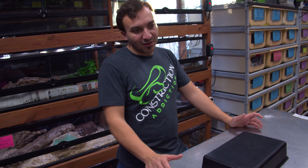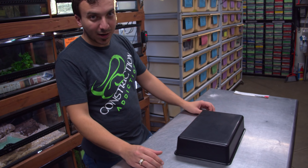They make great first pets. They're super easy to maintain. You can keep one in a 10-gallon tank, so it's a pretty small-profile animal.